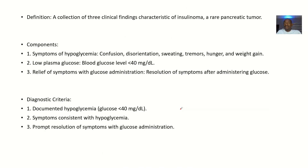Whipple's Triad is a collection of three clinical findings which are characteristic of insulinoma — a rare pancreatic tumor leading to excessive insulin production, which in turn leads to low levels of glucose. So what are the components of this Whipple's Triad?